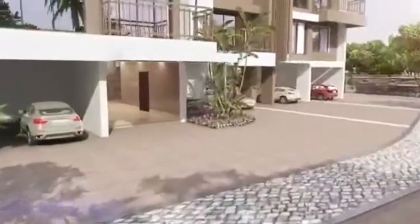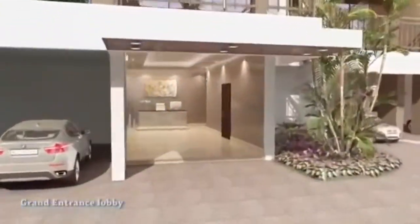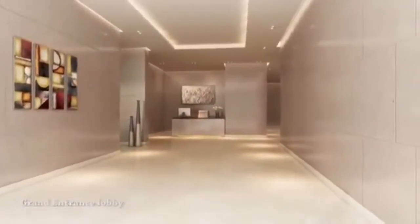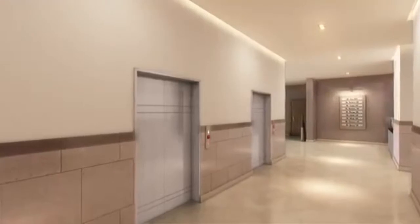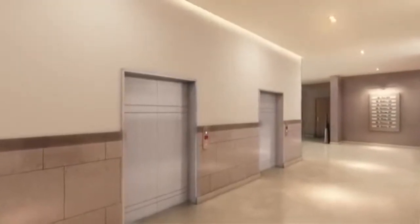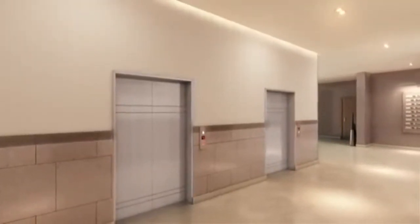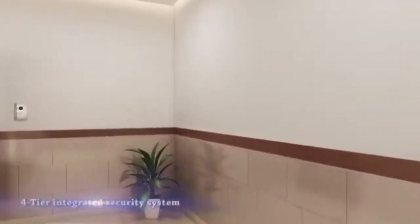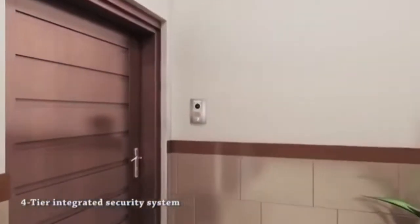Welcome abode to a wonderful home. When you enter Waterfront, you know you have arrived. You're secured here all the time. The aesthetic lobby to the foyer, equipped with security cameras and digital lock, welcomes you home.